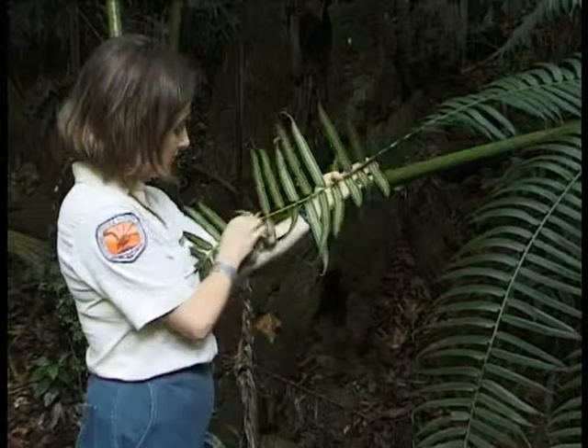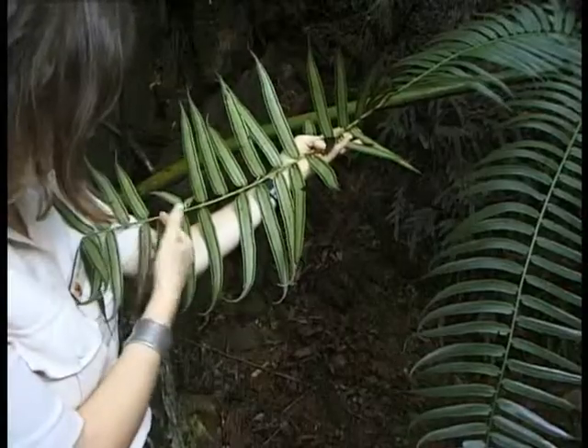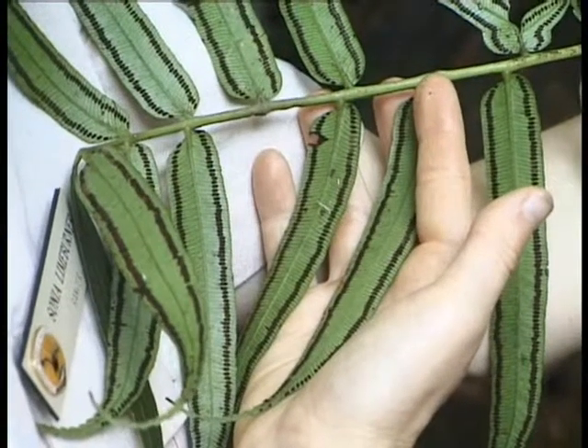It can get up to one metre in diameter on the trunk. The fronds can get up to five metres. They are a rather large fern.